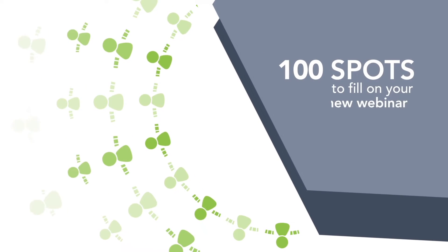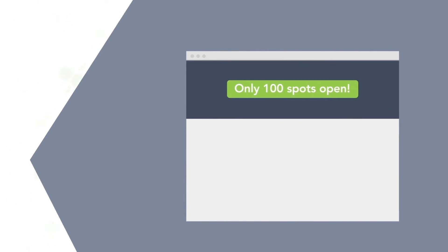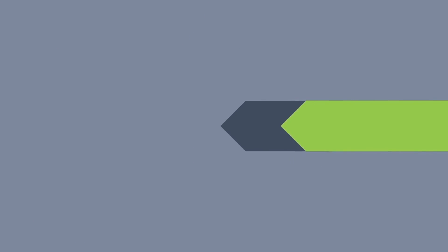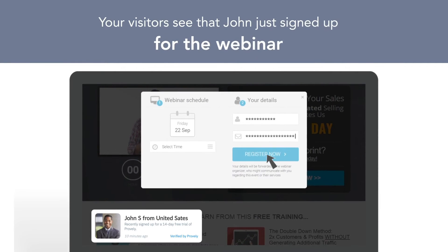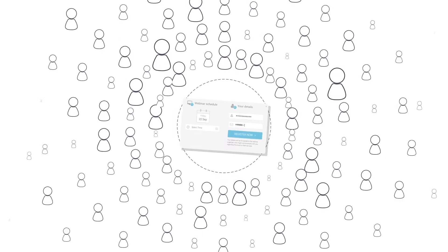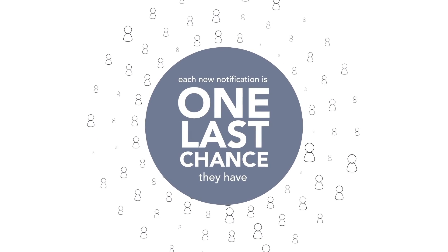For example, imagine you have 100 spots to fill for your new webinar. On the title of your website, you say only 100 spots open. This headline can create a little urgency for your visitors. But when you add Provely into the mix, your visitors see that John just signed up, now Michael, now Jen, and then Greg. The more people your prospects see signing up, the more urgent the situation becomes, because each new notification is one less chance they have of getting in before those seats are filled.